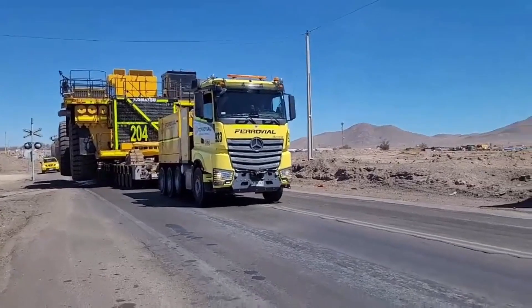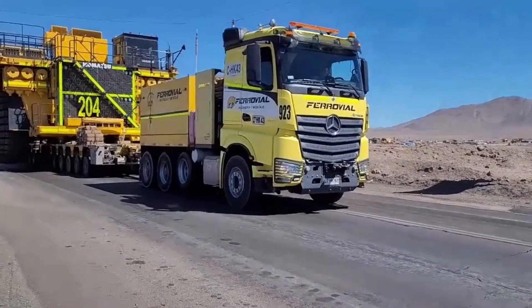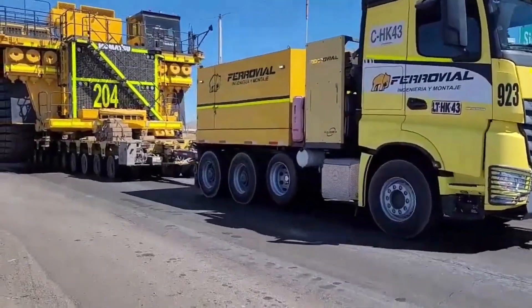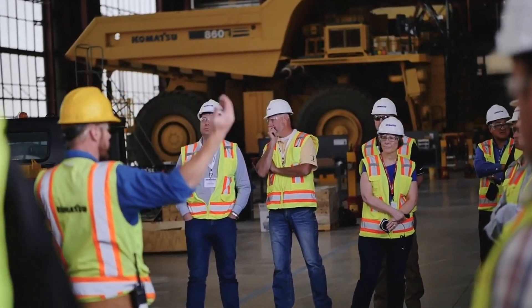Its maximum body capacity is a whopping 327 cubic yards, about 17 times more than a regular dump truck. Interestingly, the Komatsu 980E5 can also be equipped with an autonomous haulage system, essentially making it a self-driving truck — a technology that's proven safe and reliable in Canada and Australia.